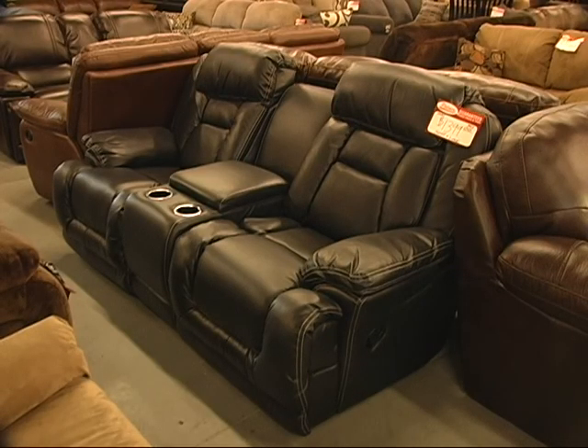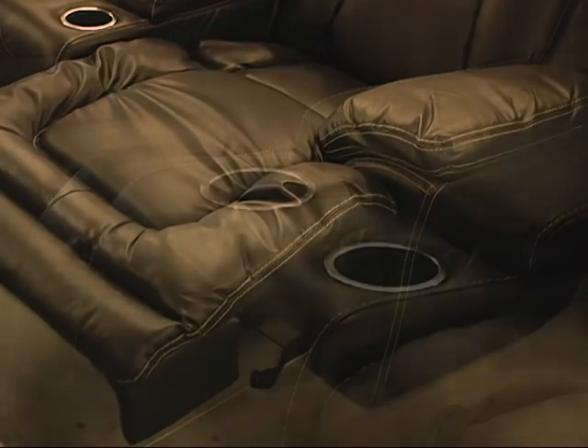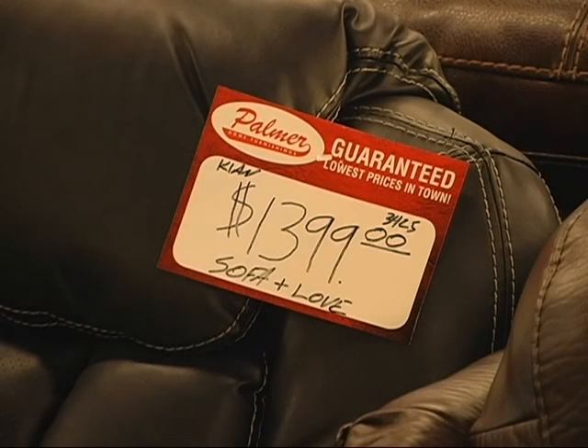This is a reclining set that we do really well with, and it is marked down significantly right now. It is a reclining sofa and loveseat in black. It has cup holders in the loveseat, and the loveseat is also unique because it has rockers on each end. $13.99.